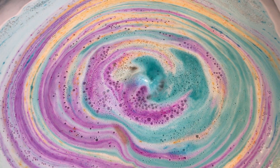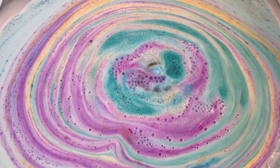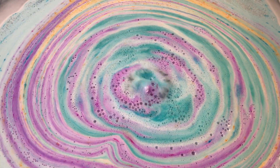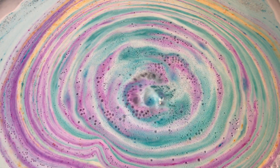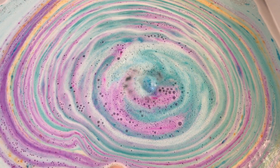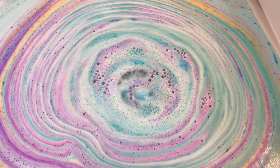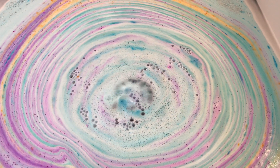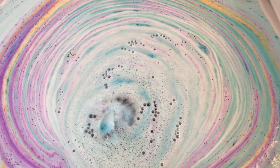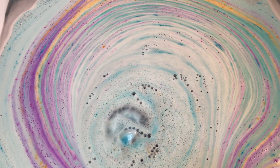That is so pretty. Now these colors are showing up a little darker on camera than they actually are, but they're still pretty. In person they're even prettier — about a shade lighter. Let me slide my hand out from under there and let it do its thing.